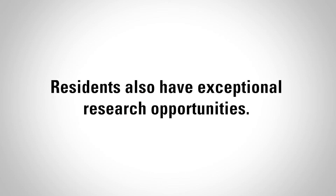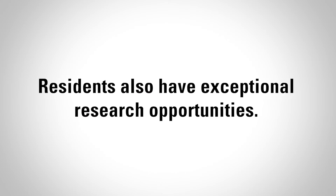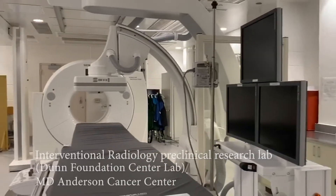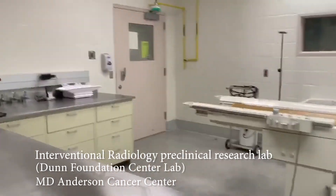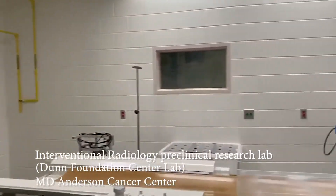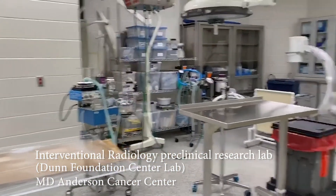Residents also have exceptional research opportunities. The research facilities at MD Anderson are really second to none. We have a basic science research lab that includes the ability to do translational research, device development, and imaging research with all the most cutting-edge equipment. We want to make sure that we provide a training environment that's flexible, allowing people to focus on what they want to do as they go through their career, and also support to make sure you have the resources to do those things.